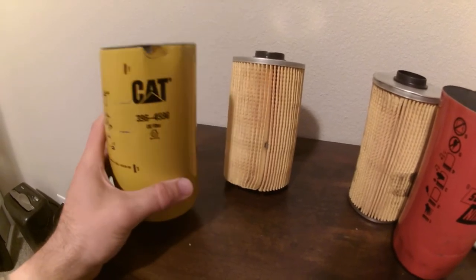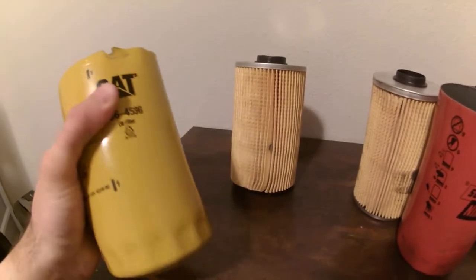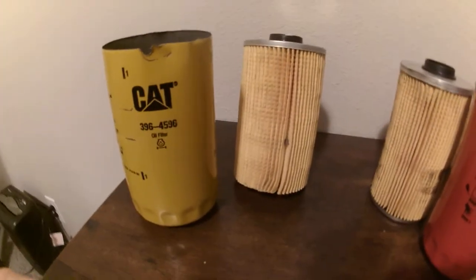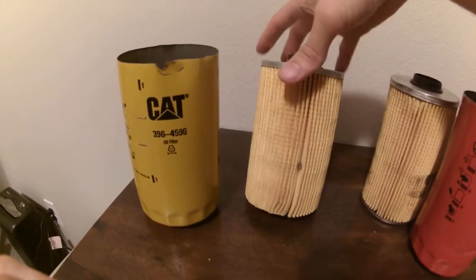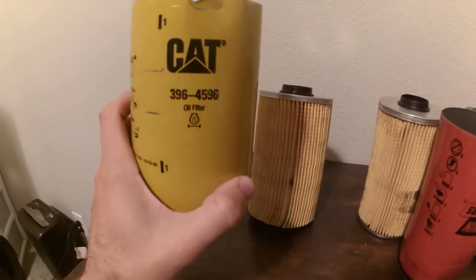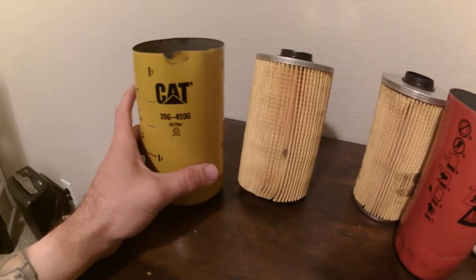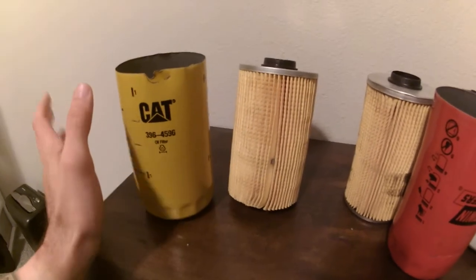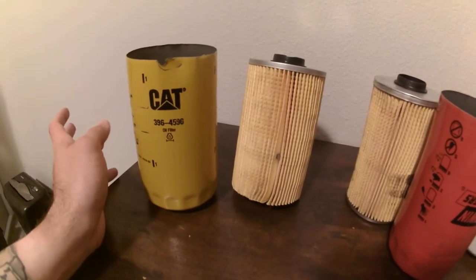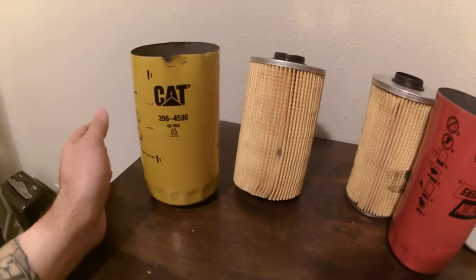If you're interested in how this is not a Caterpillar oil filter, please watch that video. When I went to look up the micron ratings for this oil filter, I could find nothing. Whenever you cannot find micron ratings for an oil filter, they are hiding something — that should be common knowledge to any oil filter manufacturer who is proud of their product. When you can't find micron ratings for an oil filter, stay away from that oil filter.